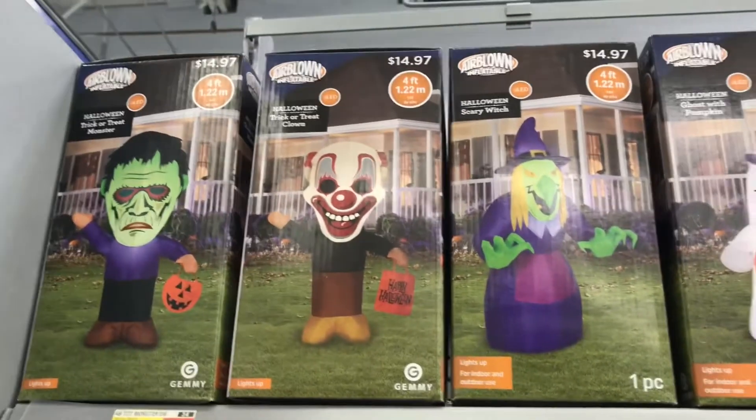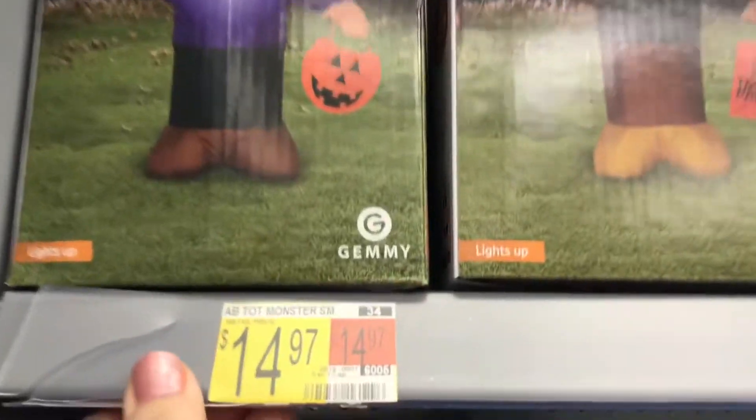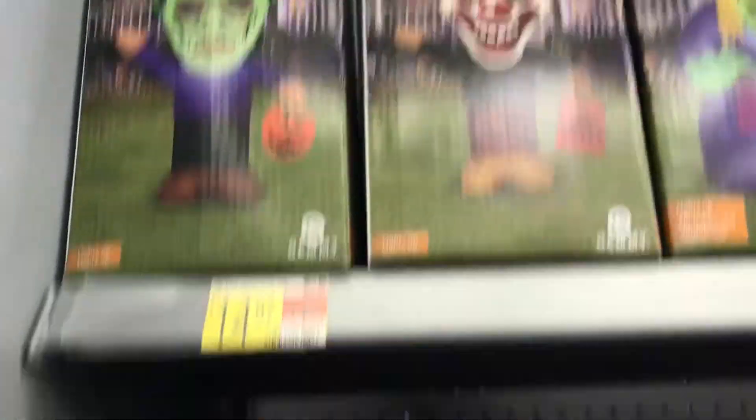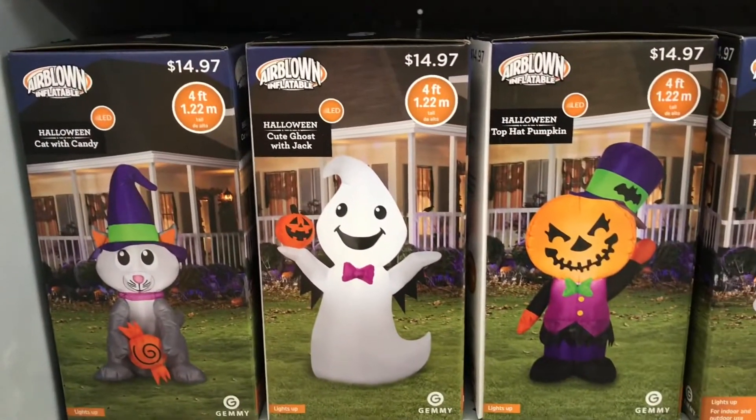Hi everybody, welcome back to my channel! Today we are at the Walmart here in San Antonio and I decided to do a little walkthrough of the Halloween section. I found some really cute stuff — I love these inflatables!